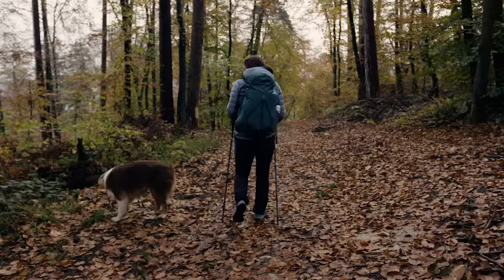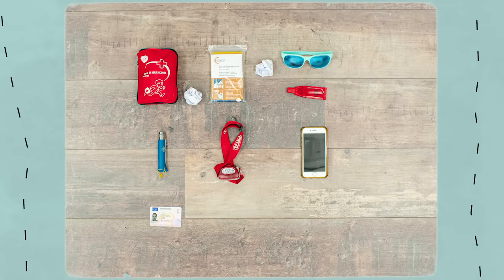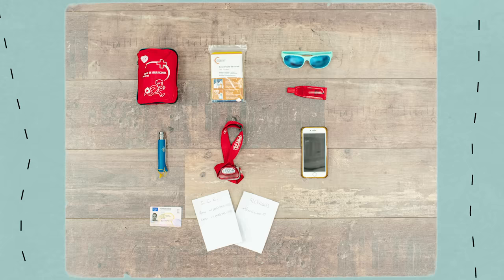Last but not least, safety. Don't forget to put an emergency blanket in there. Also pack sunglasses and sunscreen, a knife, a headlamp, a charged cell phone, ID documents, and maybe a list of people to reach in case of emergency and information about any medical condition you have or medication that you're on.